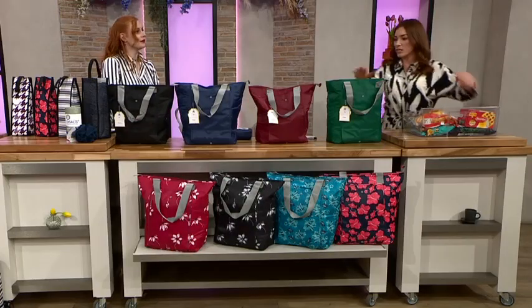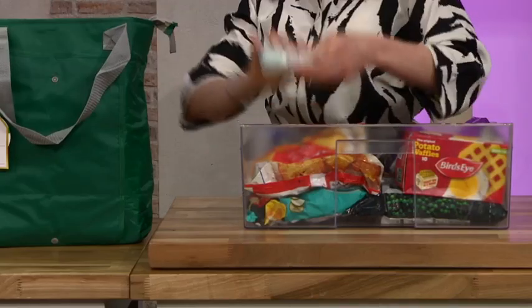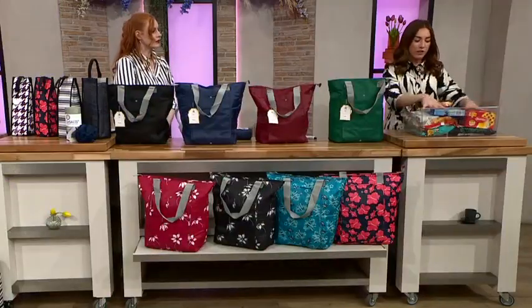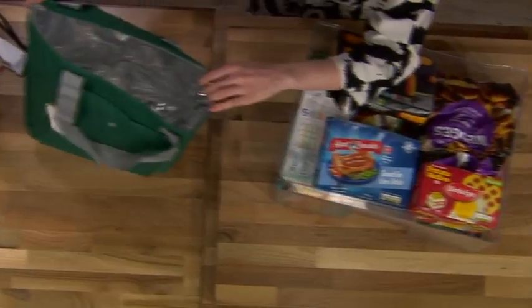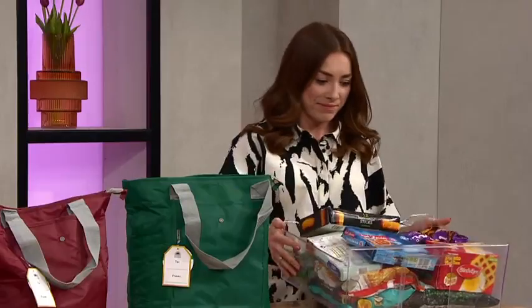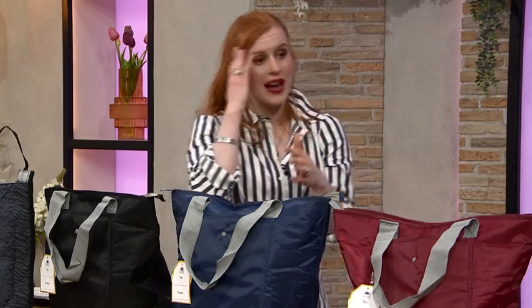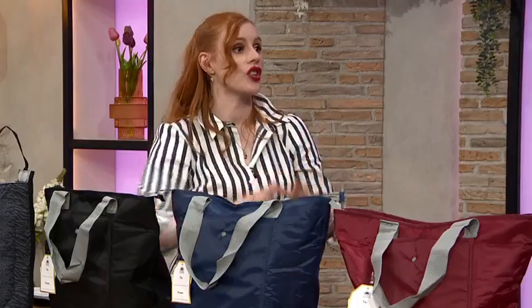If you end up getting stopped on the way home, want to pop for a coffee, or have other errands to run, it doesn't matter because your food's going to stay nice and cold. I've just filled an entire freezer drawer out of one bag — the capacity is amazing. You can see how much you've packed in there, and then you can zip the top up so it's all secure and not rolling around in the boot of your car.